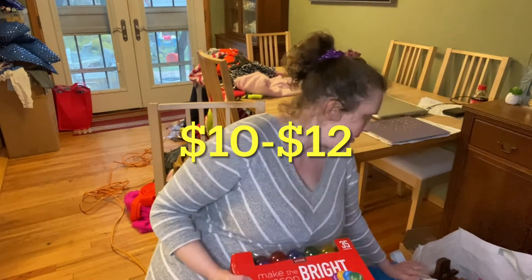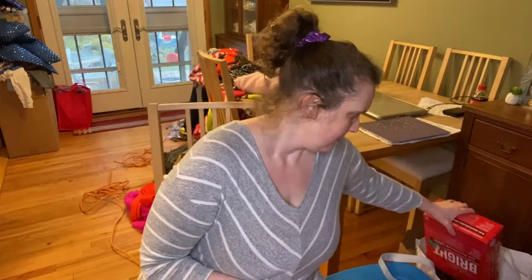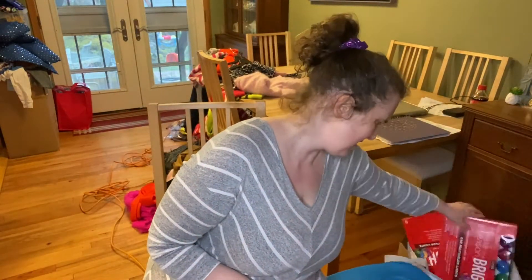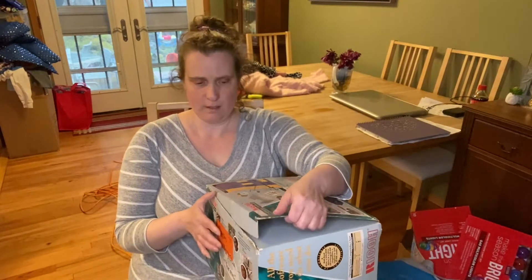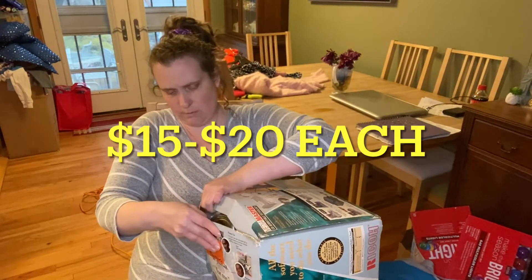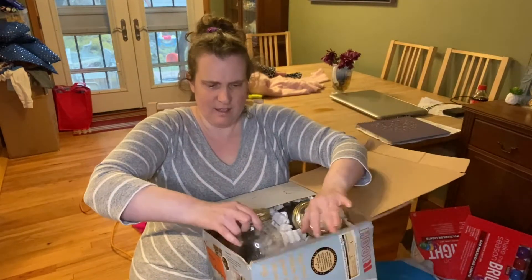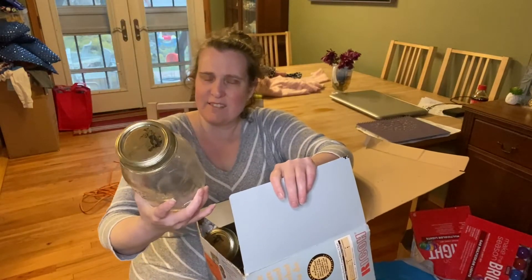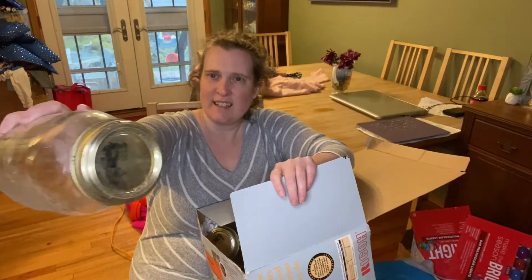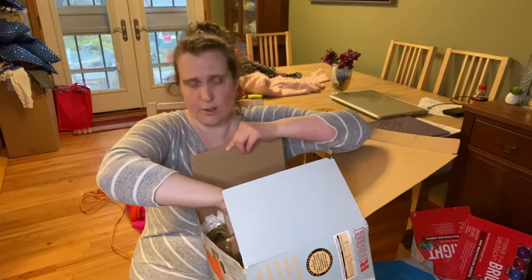Two, three, four of these brand new Christmas lights. And these are neat — these are bicentennial mason jars. Liberty, 1976. There's one, two, three, four, five of those in there.